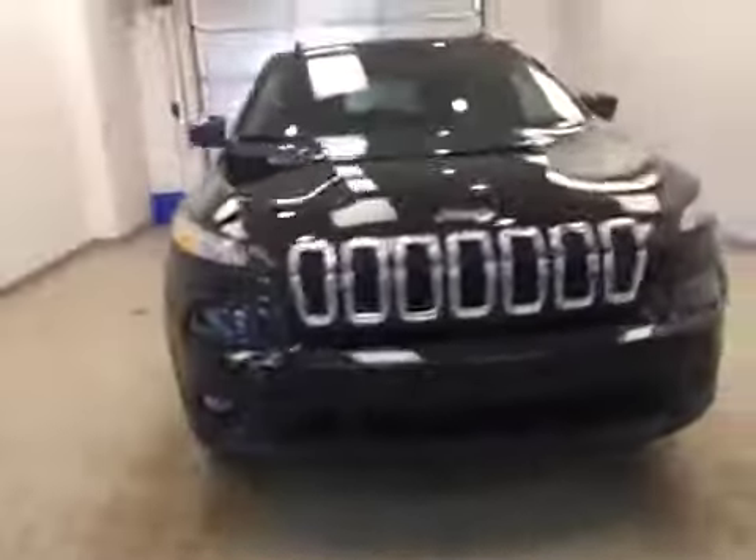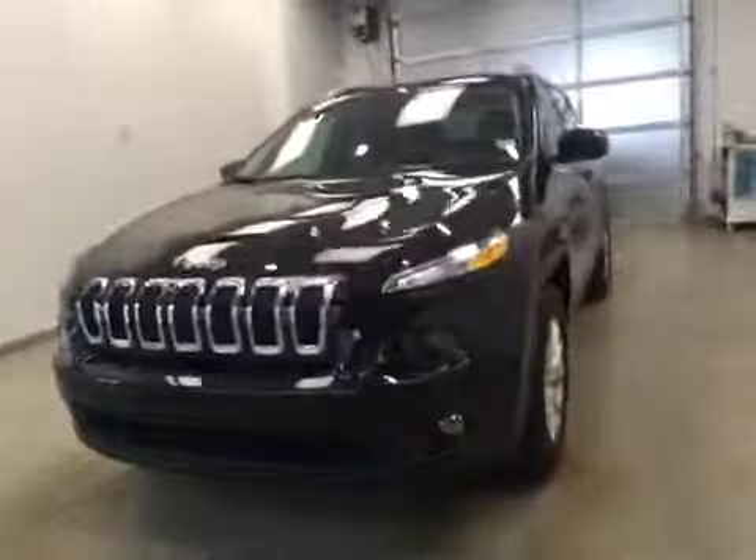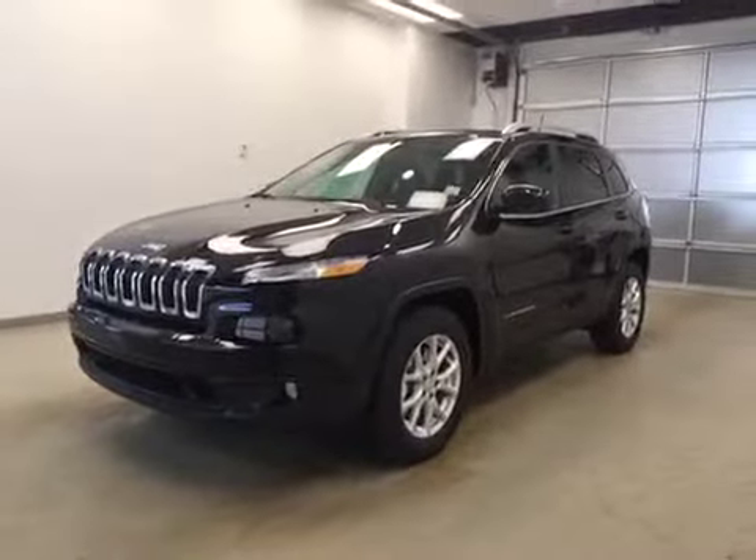Once again, this is stock number A6098, a 2016 Jeep Cherokee North, four-wheel drive. Exterior color is black.